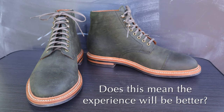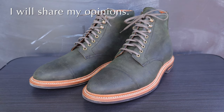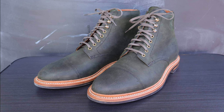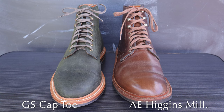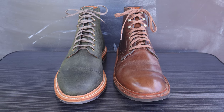But does having an all-leather boot and all this perfection mean that the boots are going to be better overall? In this video, I'm going to give you my honest thoughts about the pros and cons of this boot, and I'm also going to be comparing it a lot to the Allen Edmonds Higgins Mill boot, because the Higgins is sort of like my measuring stick for all other boots.